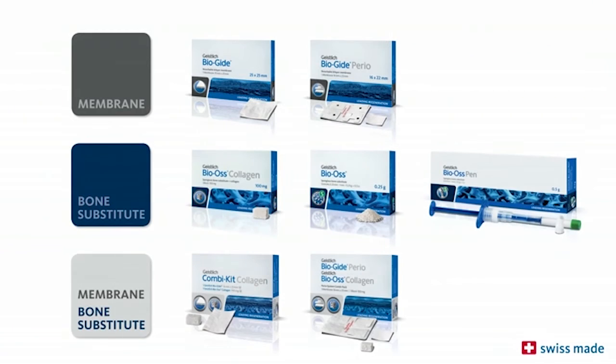Geistlich Bio-Guide and Geistlich Bio-Oss are the world's most widely used bone regeneration materials in dentistry. They are scientifically documented in several hundred studies and have been used on over four million patients.